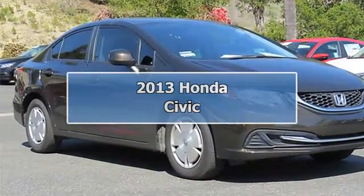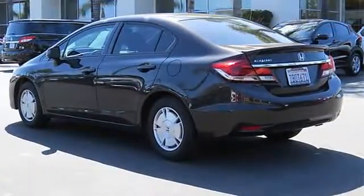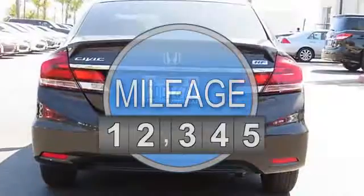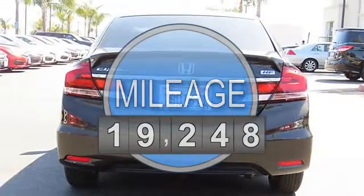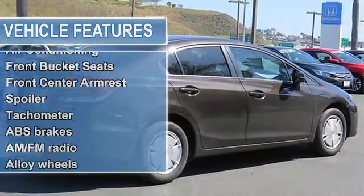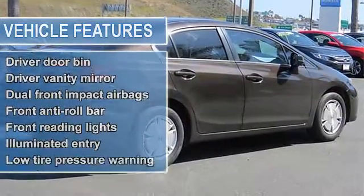2013 Honda Civic 4-Door. This vehicle features the following equipment: 5-speed AT, 4-cylinder engine 1.8L, front wheel drive, 15-inch alloy wheels with full covers, multi-reflector auto-off halogen headlights, and a tire repair kit with 24-hour assistance.